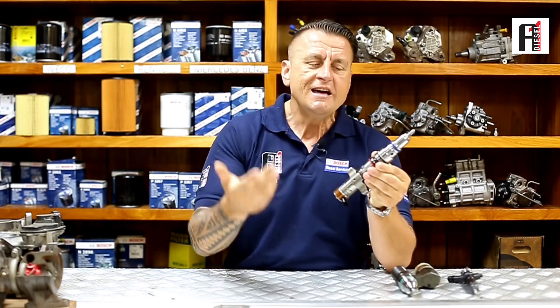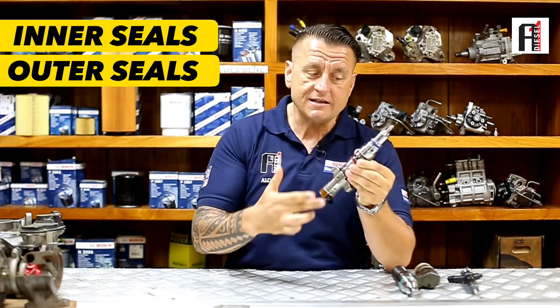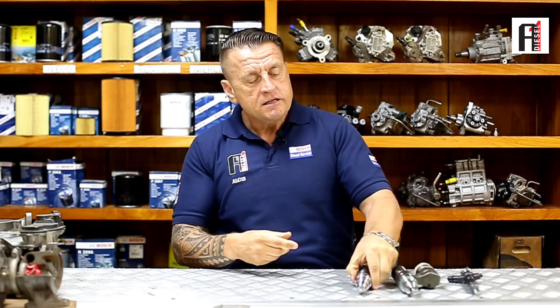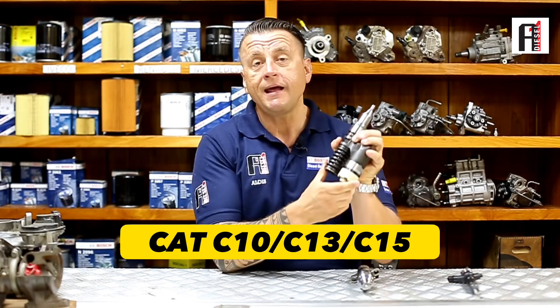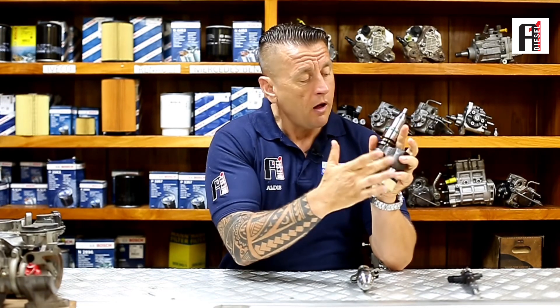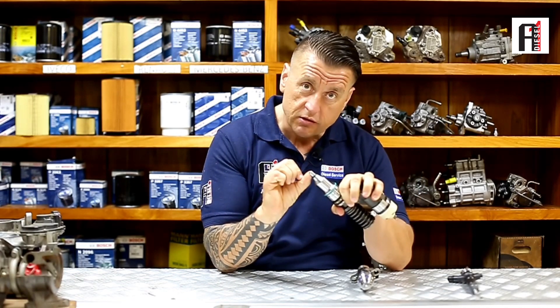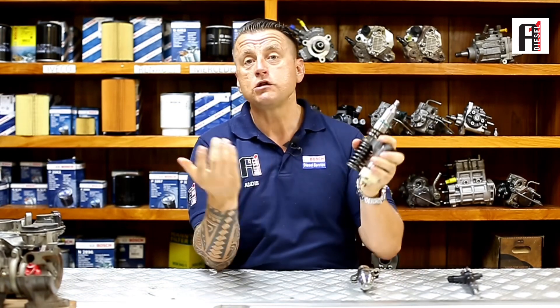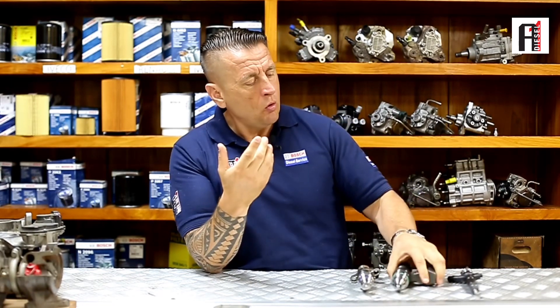The inner and outer seals all need to be replaced with new ones, and then this injector will work again like brand new. Same with the Caterpillar C10, C13, C15 — when you change the components: the valve, nozzle, seals — inner and outer — especially this small seal here, it needs to be brand new. This cannot be called servicing; this is overhauling. We call it reman.